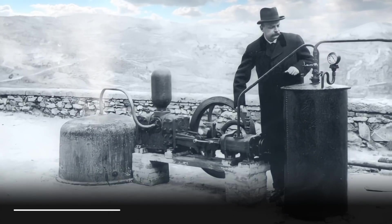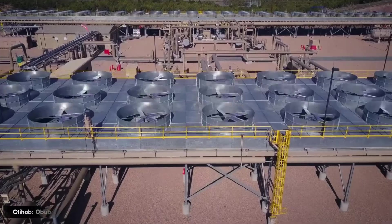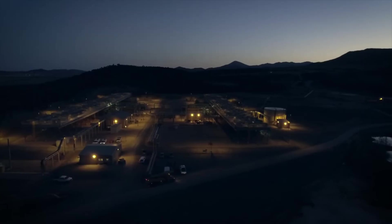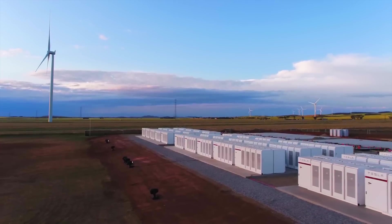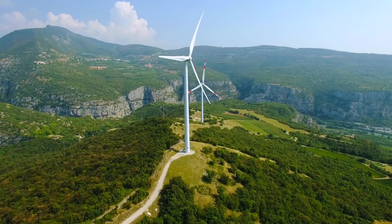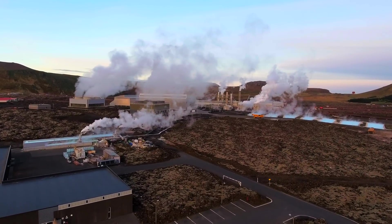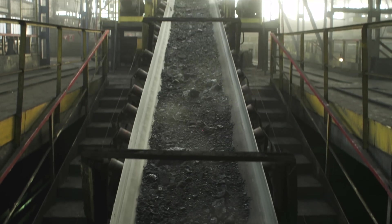We've been using geothermal as a heat source for thousands of years, and since 1904 to produce electricity, when Prince Piero Ginori Conti invented the geothermal power plant in Larderello, Tuscany. Unlike solar and wind, geothermal doesn't suffer from intermittency. Solar and wind will require over 20,000 times the grid energy storage we have now to replace fossil fuels. Geothermal power plants can provide clean, carbon-free energy reliably 24 hours a day, 365 days a year, making it one of the few options for base load power generation.